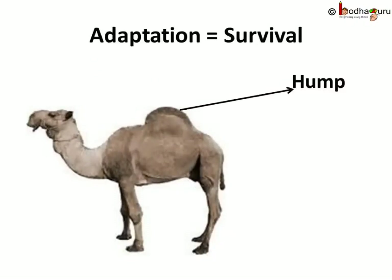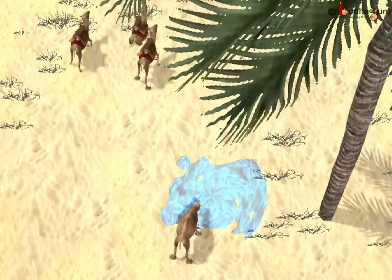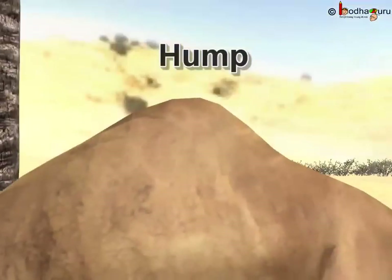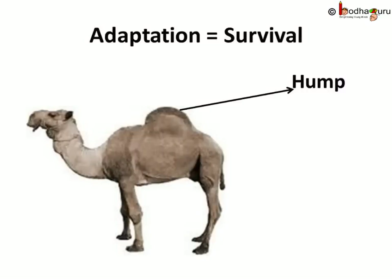Vegetation and even water is very scarce in the deserts. So how can the camel, a herbivore, survive such hot and dry climate? The raised area on the back of the camel is called the hump. It stores food and water in its hump in the form of body fat. Due to this, camels can live up to 10 to 12 days without water.